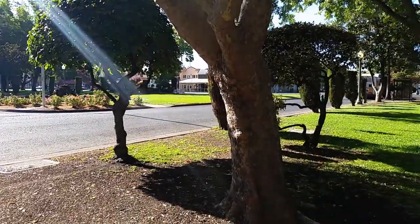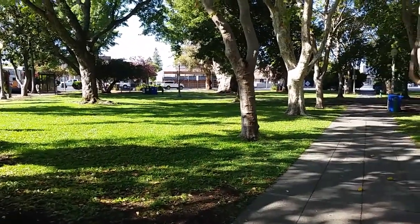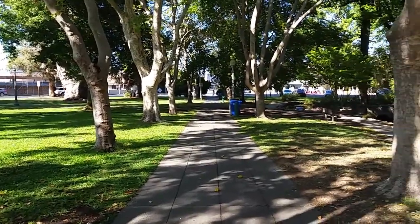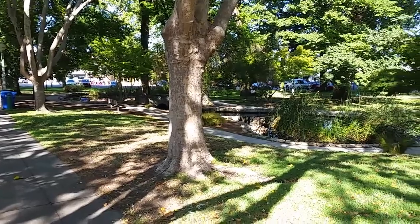This is a lovely town square, very inviting. A place where there are a lot of events — art shows, all sorts of gatherings.